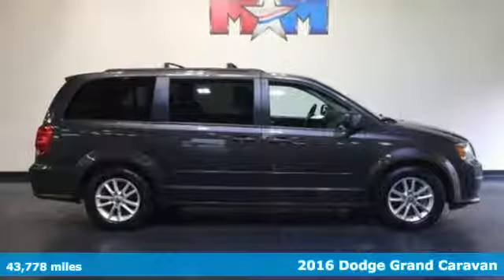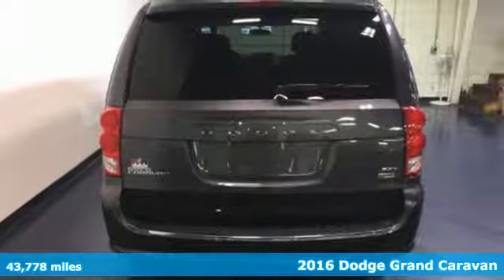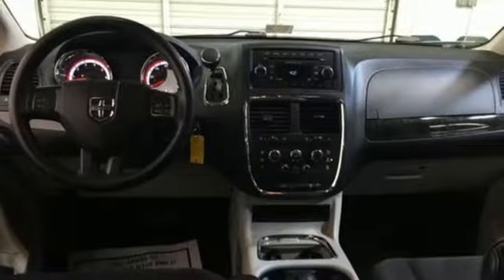Here's a 2016 Dodge Grand Caravan. Families that own one know why it's the most awarded minivan ever, and it starts with amazing versatility, along with unexpected power and comfort. The ride is quick and smooth, with a 3.6-liter V6 engine and 6-speed automatic transmission.